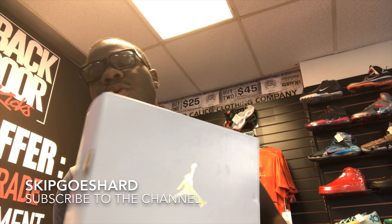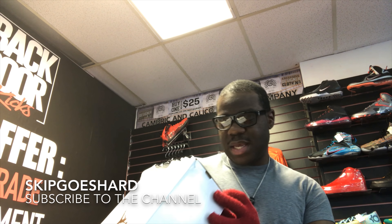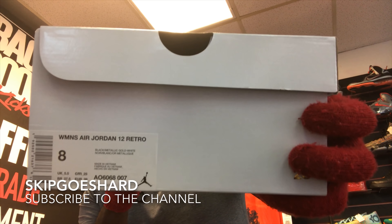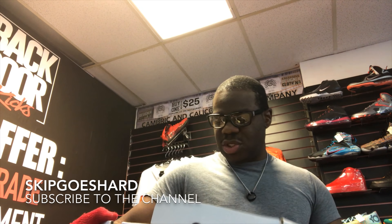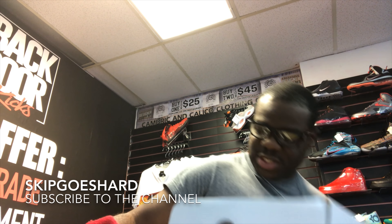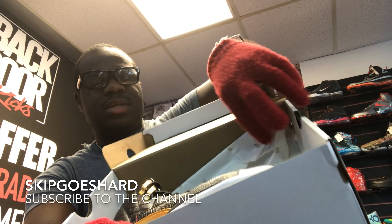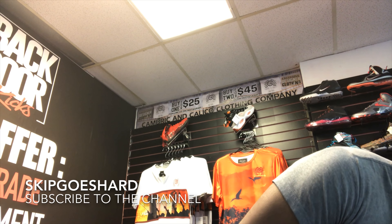First off, these shoes come in this white box — a white box with the gold Jumpman on it. The size I'm gonna show y'all is a size 8, Women's Air Jordan 12 Retro — Black, Metallic Gold, and White. I like the fact that the box is white; it's something different from the standard black box with the gold Jumpman. And the pair you get is gonna have that white tissue paper with the gold 23s all on it.